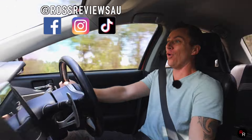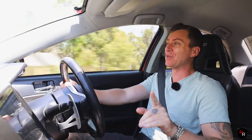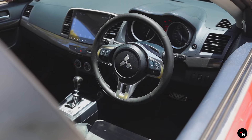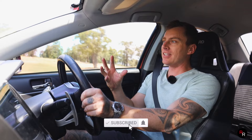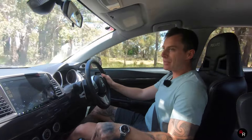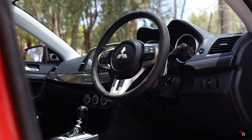G'day everybody, welcome back to another Ross Reviews where today we are in an Evo 10. This particular one has been tuned, there's a couple of mods on it, it's got the dual clutch. This thing is pretty interesting and today we're going to be explaining a little bit of the differences between the GSR, the MR, and whether you should really be going for the 5-speed manual or the 6-speed twin clutch SST that we have in this particular one. So buckle up people and let's go.